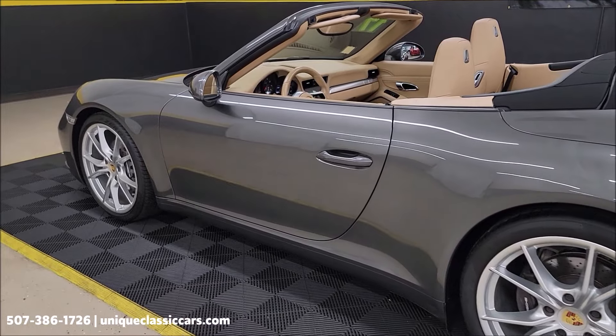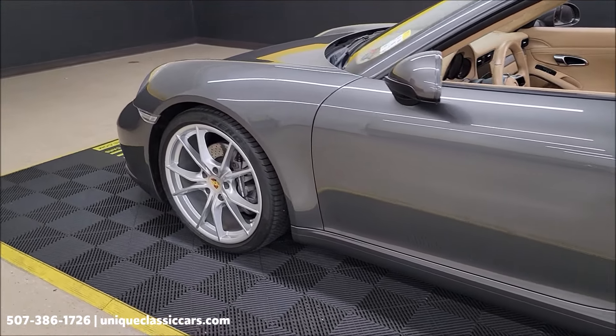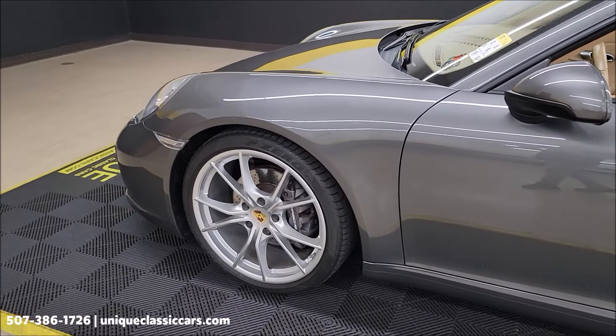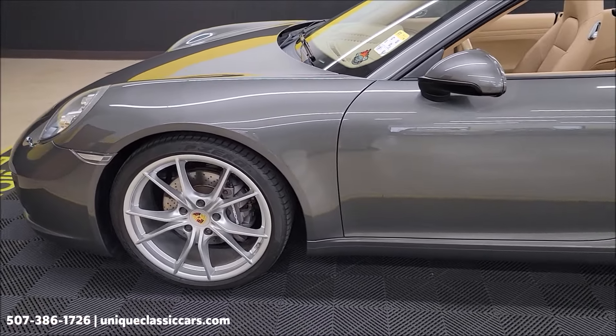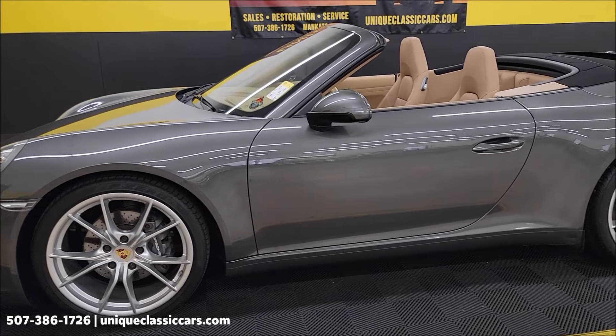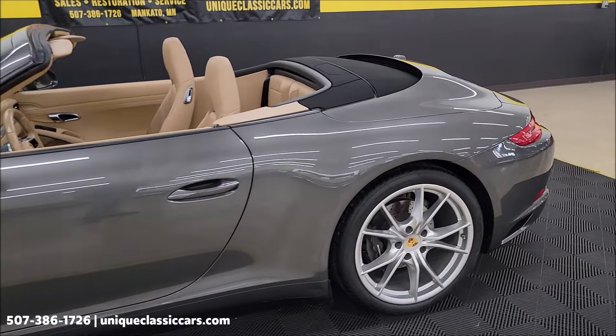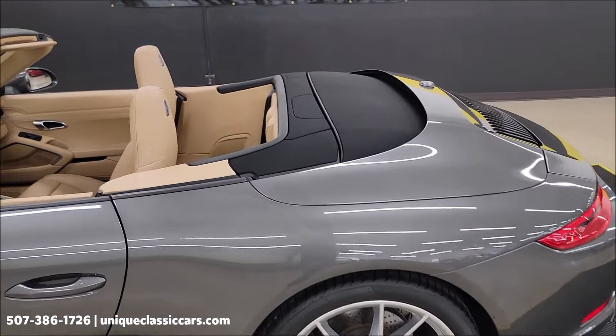This car also has the LED headlights, the Porsche Dynamic Light System, as well as auto-dimming mirrors and lane change assist. You'll be able to see the exact options on the copy of the window sticker that's included with the still pictures. As you can see, the driver's side of this car is also in extremely nice shape.